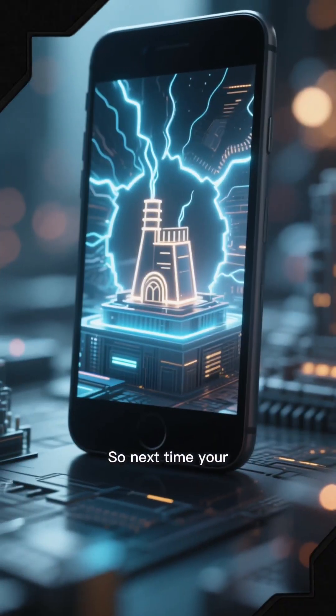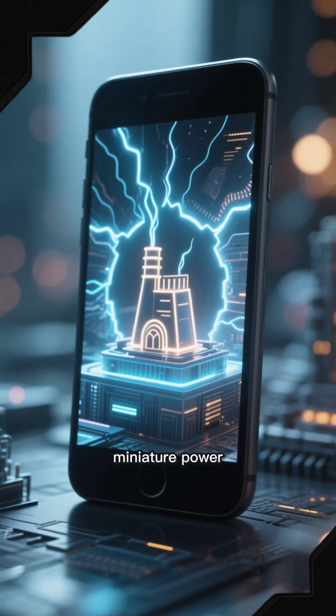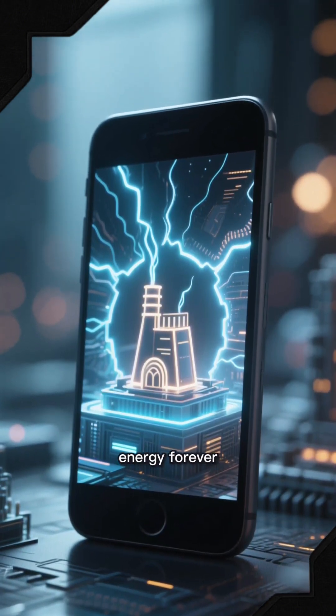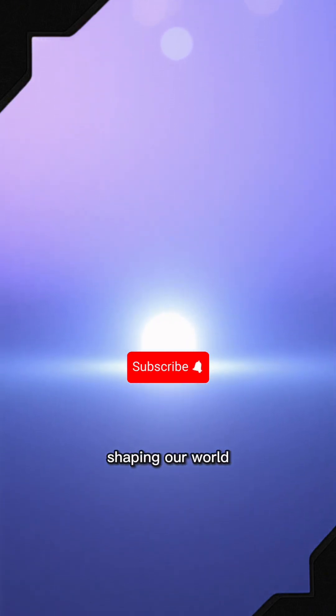So next time your battery hits 1%, remember: inside that small rectangle is a miniature power plant, and the next version might just change how we use energy forever. Follow Bright Mind Vault for more stories that reveal the technology shaping our world.